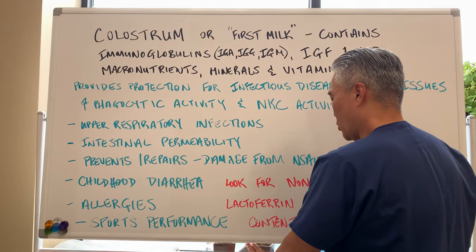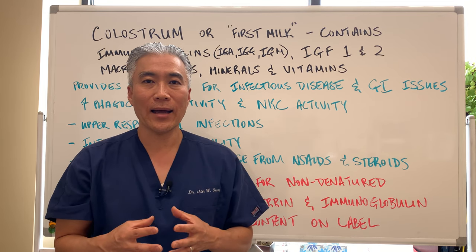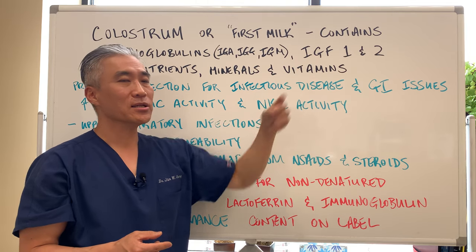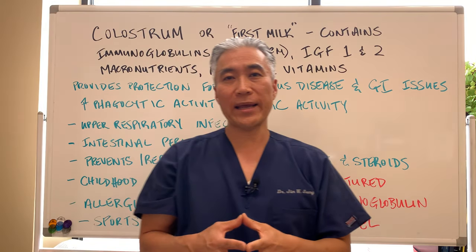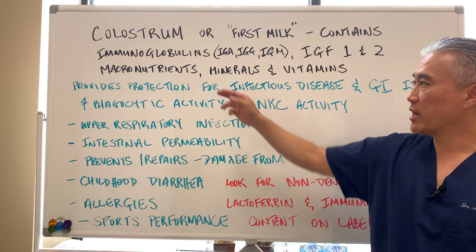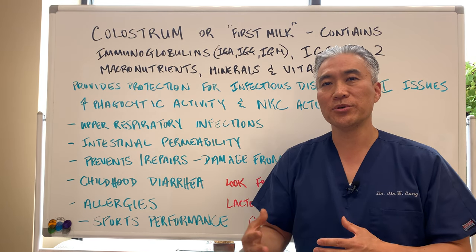Colostrum is considered first milk. Right after the birth of a child or a calf, the milk produced by the mother has a high content of colostrum. It contains immunoglobulins — IgA, IgG, and IgM — as well as insulin growth factors 1 and 2, micronutrients, minerals, and vitamins. You can raise a child in the first few months just on breast milk because it has everything needed for growth. Colostrum provides protection from infectious disease, improves GI function, inoculates the gut, and builds both the GI tract and immune system of the child or calf.